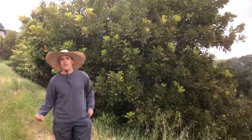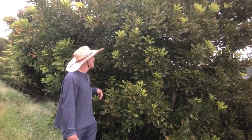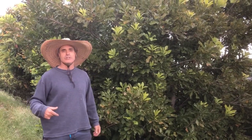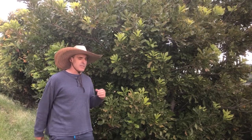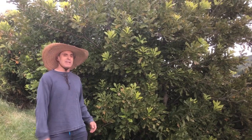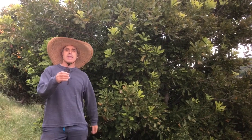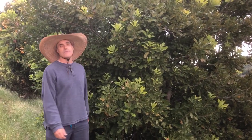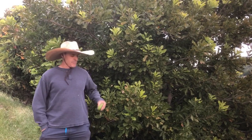I love macadamia nuts — love to eat them, love them with chocolate chips, in ice cream. Beer and macadamia nuts, greatest thing ever. You go to Hawaii, sitting at the bar, they give you free macadamia nuts — it's like heaven on earth. But when you come back to California and try to buy macadamia nuts, it's like ten bucks for eight nuts. I can't afford that kind of lifestyle.